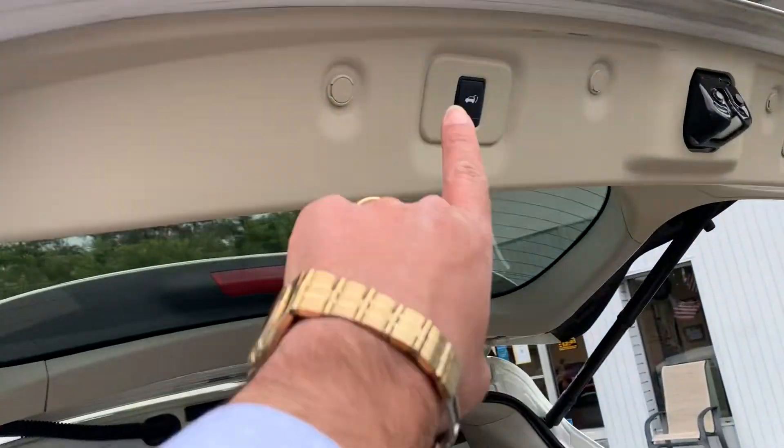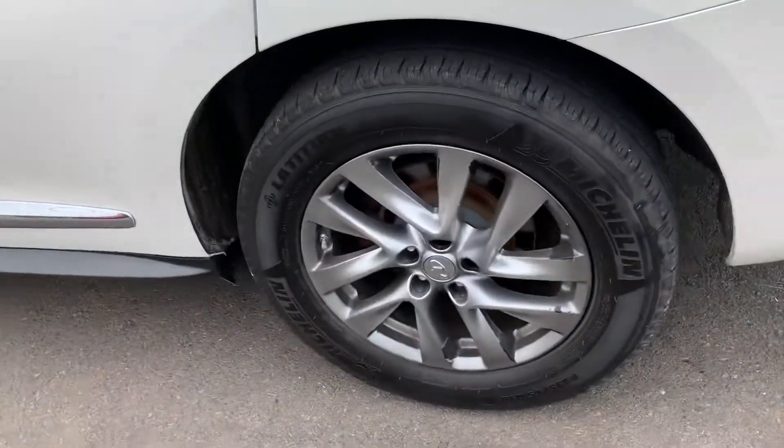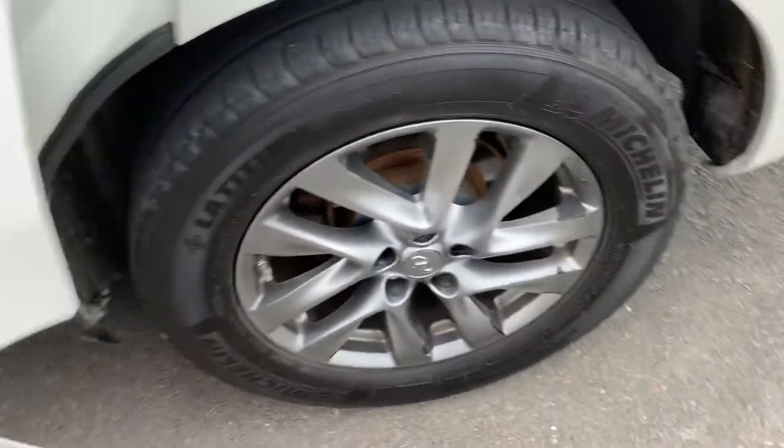Hit the button, drop that down. We got the Michelin tires, the Infiniti rims.